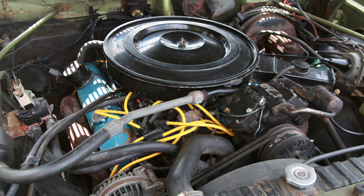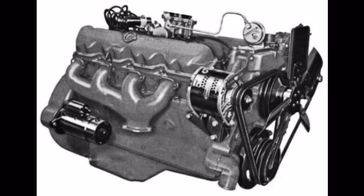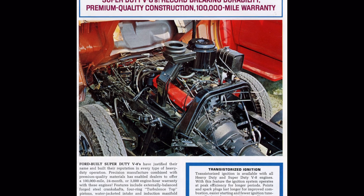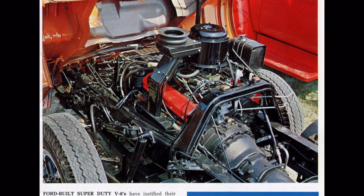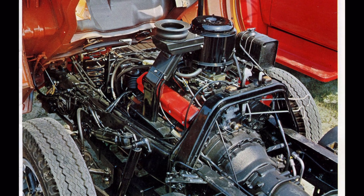Over at Mopar, the largest V8 in their passenger production cars was a 440 cubic inch V8, and over at AMC the largest was a 401 cubic inch V8. In a number of cases, some of these companies produced larger engines for medium and heavy duty trucks. We've already talked about the 637 cubic inch GMC V8 as well as the 702 cubic inch Twin 6 V12 engine. Over at Ford, there were a series of Super Duty V8s not offered in passenger cars, the largest being 534 cubic inches.